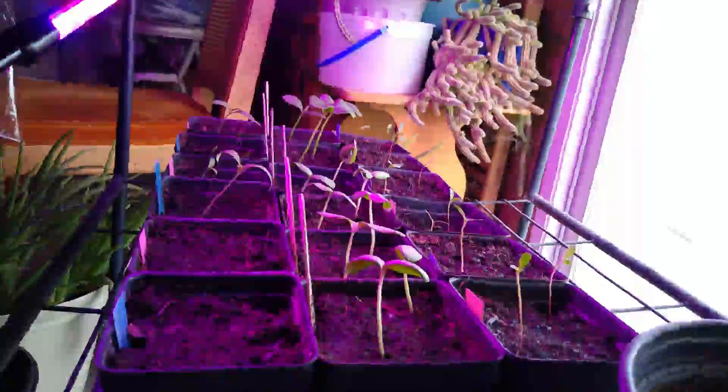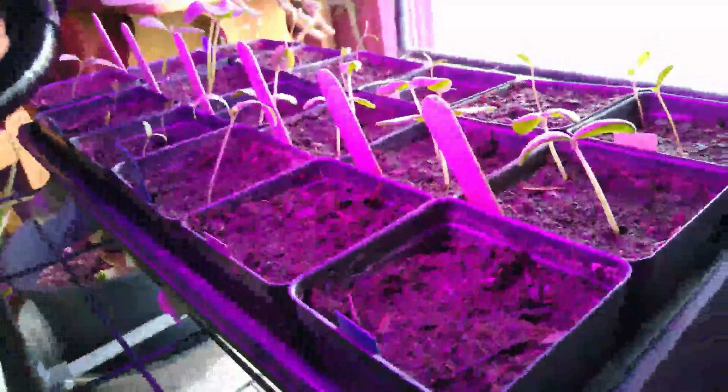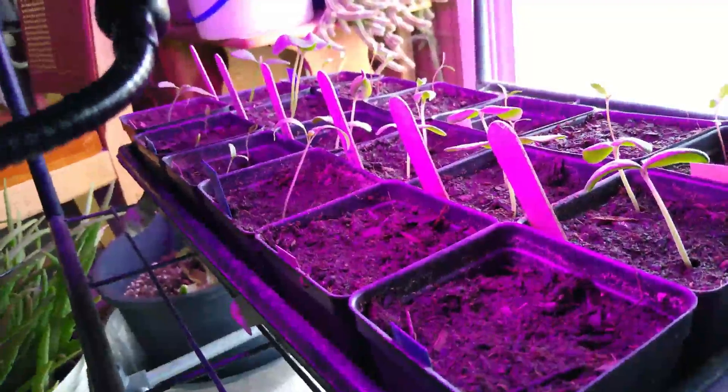I wanted you to see those lights. It is kind of an oddball light system, but those plants look pretty good. I didn't think it was doing that good, but they sure have jumped up. Tomato plants are doing pretty good — they're starting to come up. These last two containers, I don't see nothing yet, but I haven't given up on it. It's coming. Isn't that a pretty light? Alright, just a little update. Talk to you later.